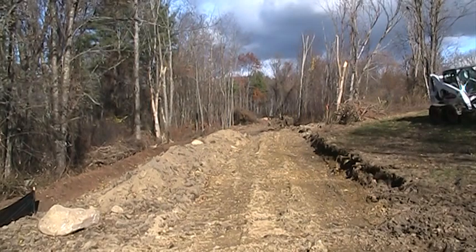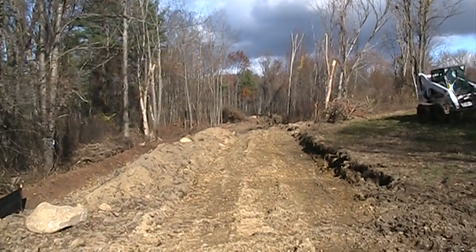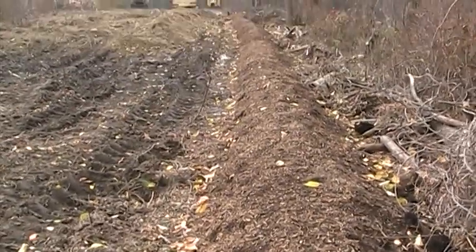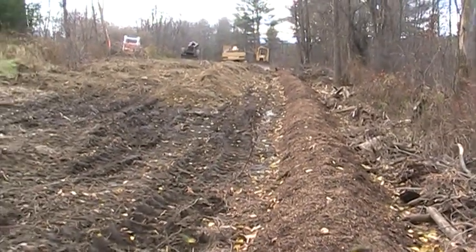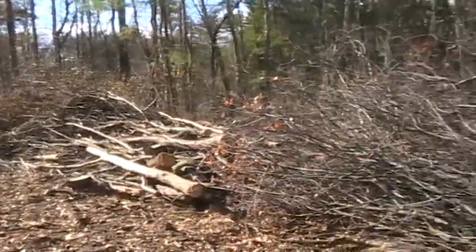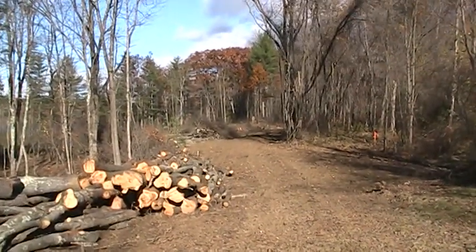We're now taking a look down the 700-foot driveway. You can see that most of the tree clearing has been accomplished and the rudimentary start of the driveway construction has gone forward. We may also take note of the use of some natural bark mulch materials to accomplish some of the erosion control. We've been making progress here on both the tree clearing and the beginning of the driveway construction.